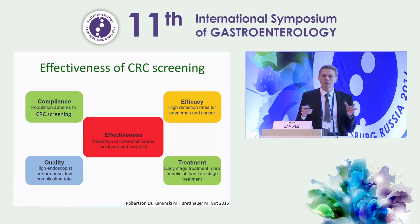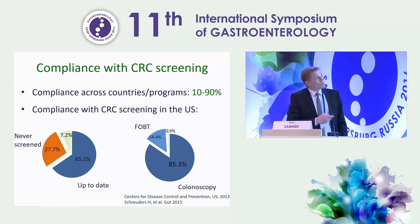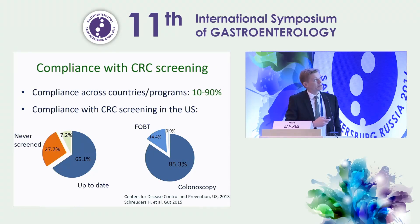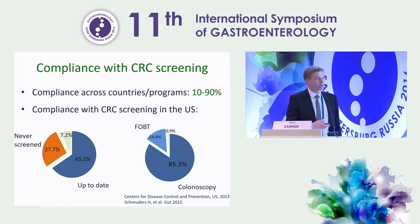I would like to tackle and speak about how to improve these four major determinants, starting with compliance. We know that compliance with colorectal cancer screening is highly variable across countries and programs, ranging from 10% to even 90%. But compliance can be good, as shown on graphs from the U.S., where two-thirds of the target population aged 50 to 74 years are up-to-date with colorectal cancer screening, and an additional 7% have had screening in the past. Of all those, 85% choose colonoscopy.